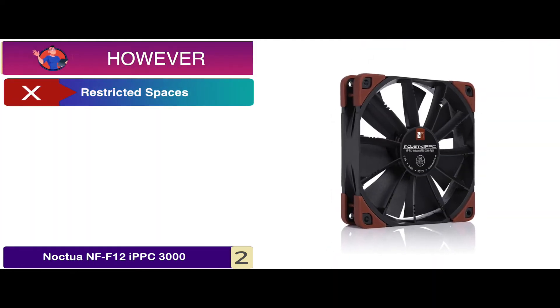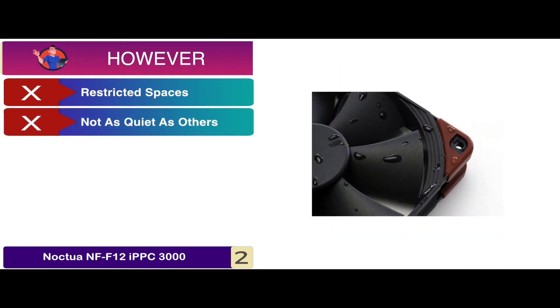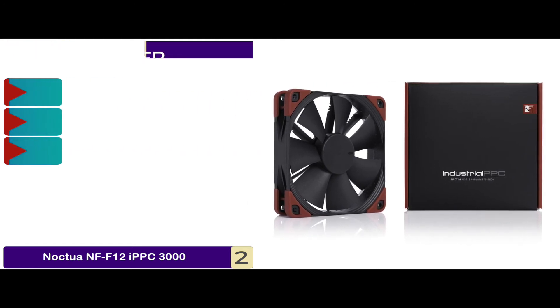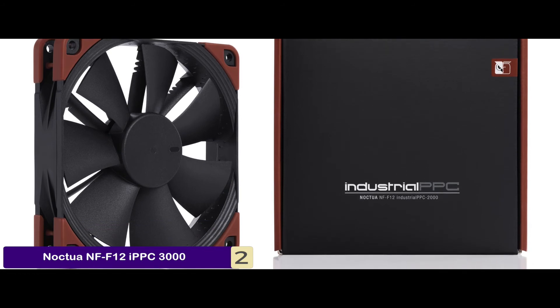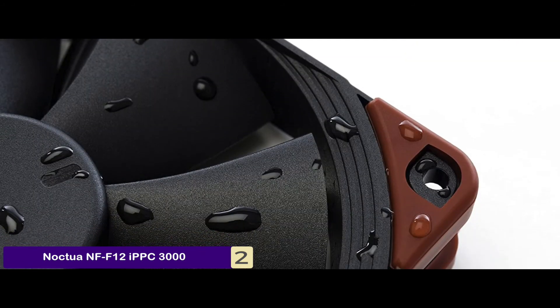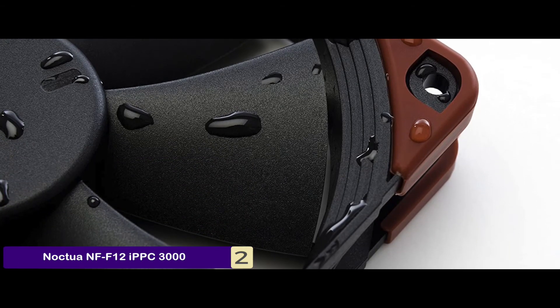However, it's not ideal for restricted spaces. It may not be as quiet as other units. And aligning the case with the unit could be a tricky task. The bottom line is, the fiberglass is ruggedized and reinforced for durability. It has a smoother transition with three-phase design, and it has high performance with industrial PPC.